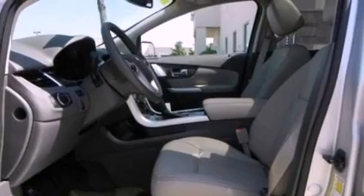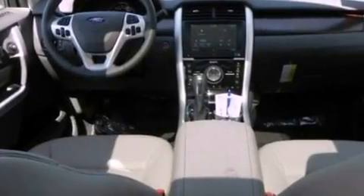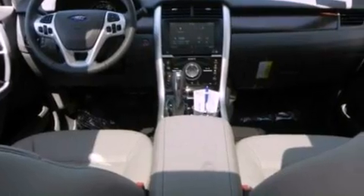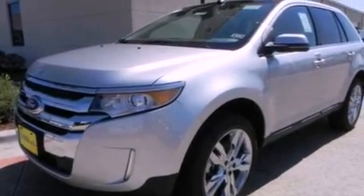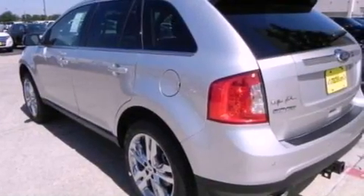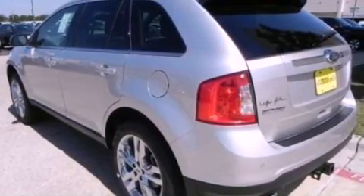Its top features include adaptive cruise control, a navigation system, a rear-view camera, a remote start feature, a low-tire pressure indicator, high-intensity headlights, 12 strategically positioned speakers, satellite radio, big 18-inch wheels, and traction control and stability control systems.